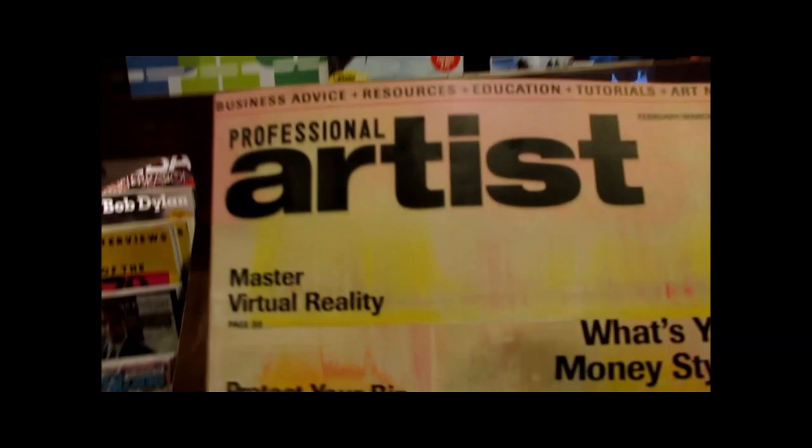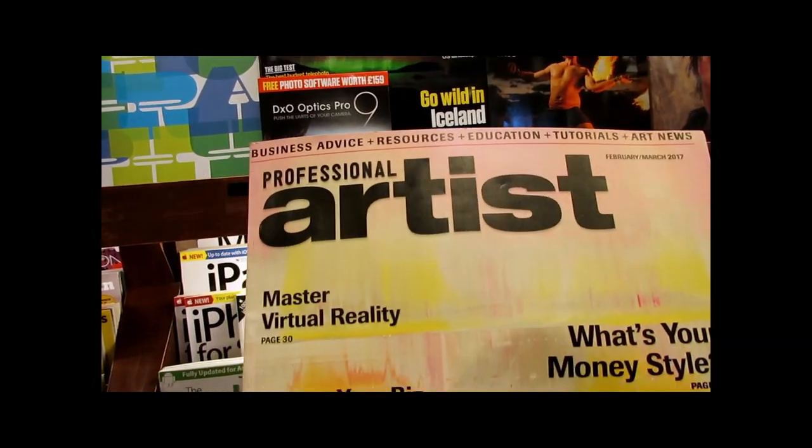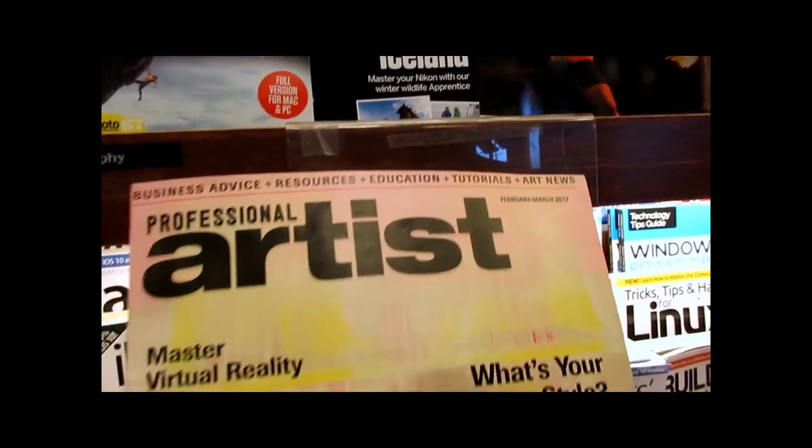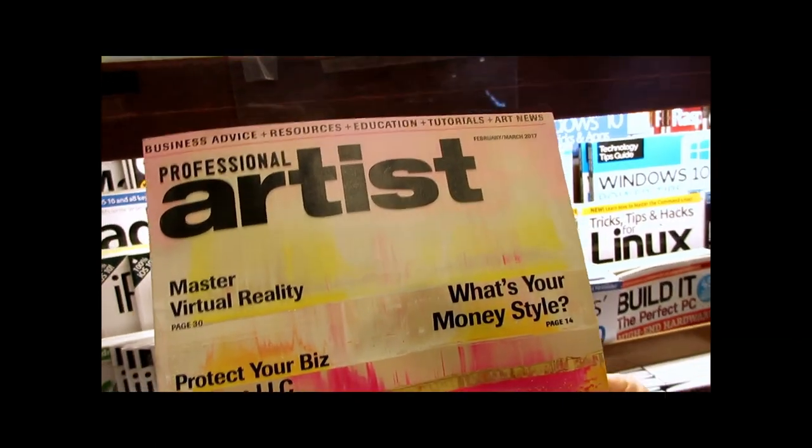This is actually a really good magazine called Professional Artists. It gives really good tips on using technology, getting into art shows, having your work ready for galleries, stuff like that.